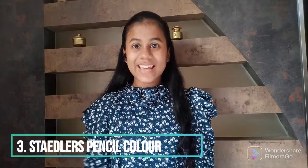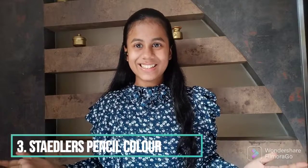Number three — it is Staedtler. Staedtler is a very nice brand for all art products, like every art product. They are a bit expensive though — 12 shades of pencil color will cost you around 410 to 500 rupees. I personally own 48 shades of Staedtler.